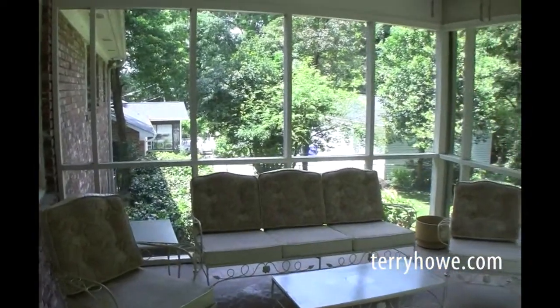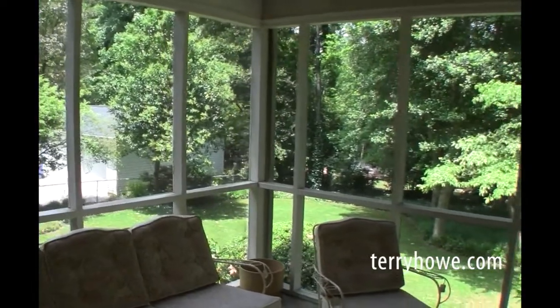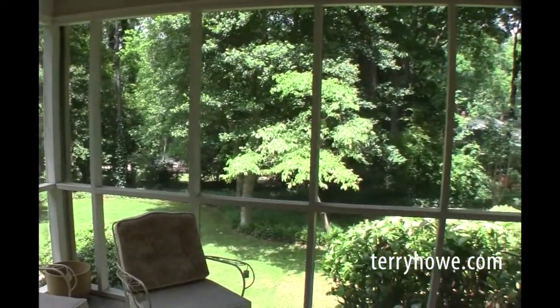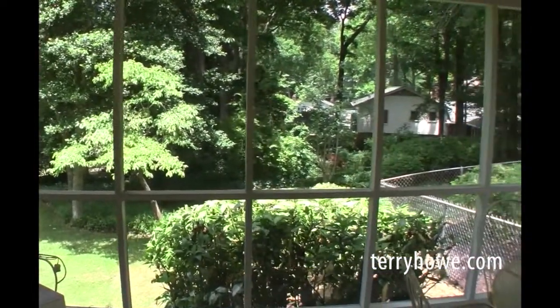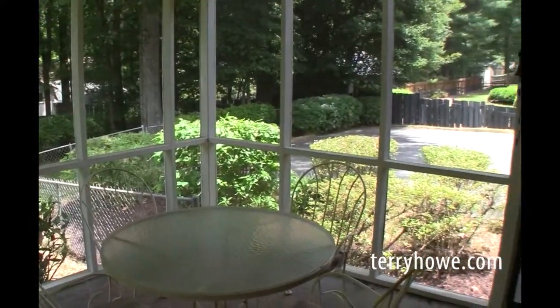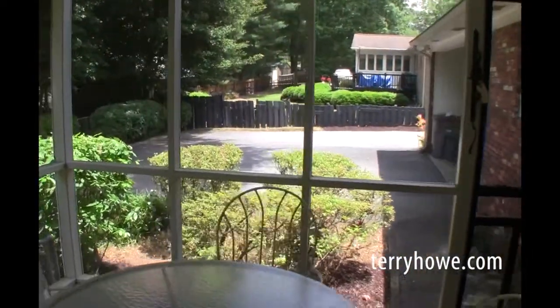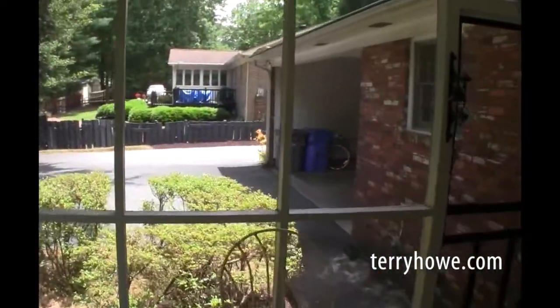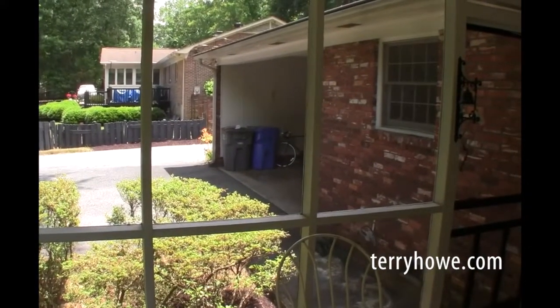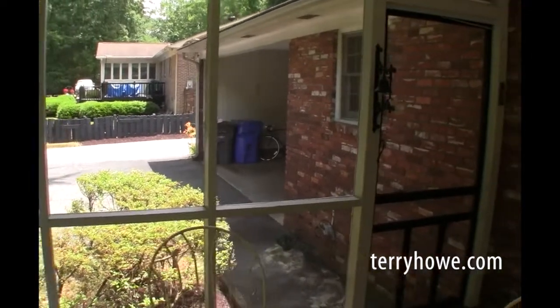Let's step out on the patio through the French doors. Here we are on the patio — it is a screen porch with a great view of the yard. There's a parking area and the carport there. That could easily be converted to a garage just behind the door — we'll take a look at it before we finish up.